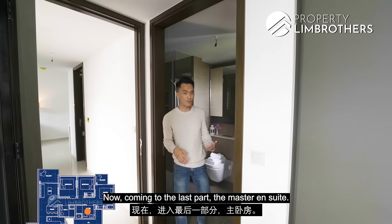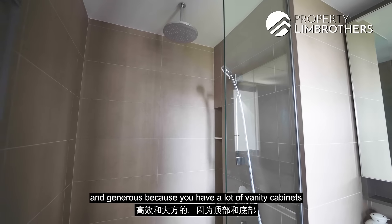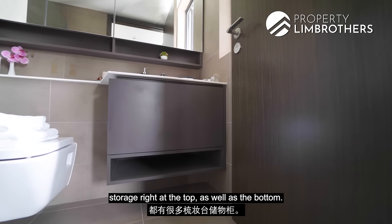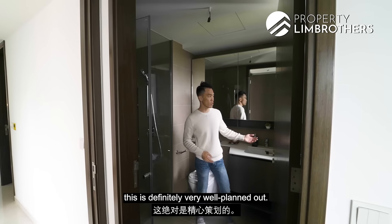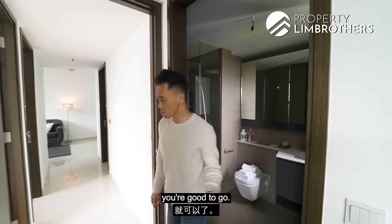The master ensuite is efficient and generous in space. You have a lot of vanity cabinet storage at the top as well as the bottom. The ventilation window is great and the storage is very well planned out. For the master bathroom, just install the lights and you are good to go.